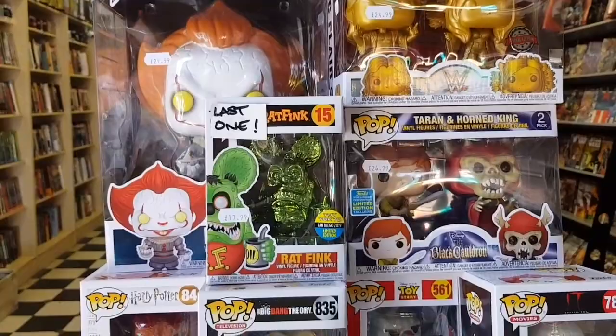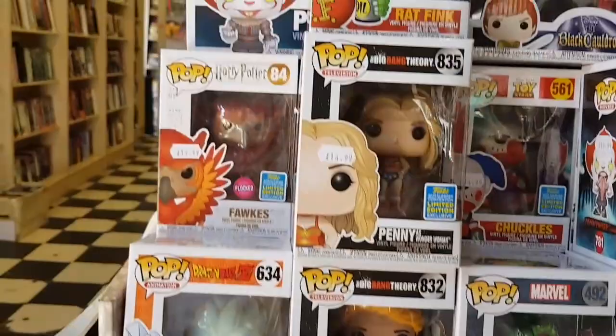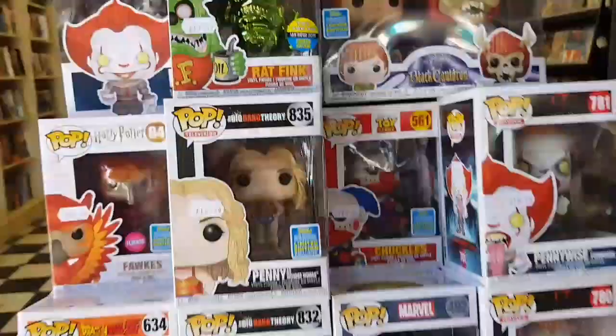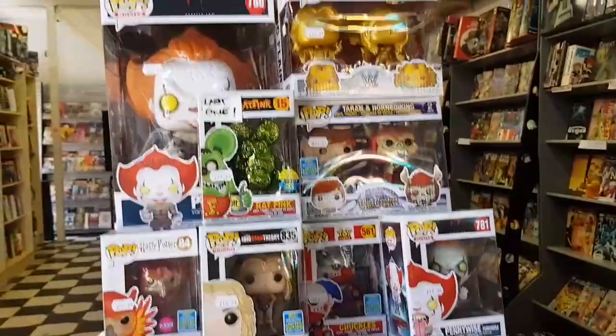Okay, here in Forbidden Planet. First things first, let's have a quick look at the exclusive pops. They've only got a few of the San Diego Comic-Con ones in. They do have some of the Big Bang Theory ones — Penny and Raj — but no Sheldon or Leonard from what I can see. There are also the new whip pops, including Forks from the Harry Potter wave, Toy Story, and Black Cauldron.